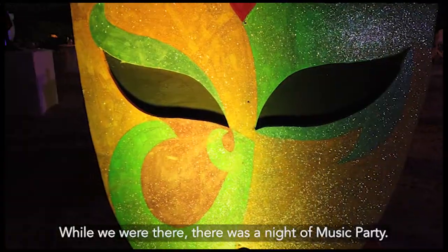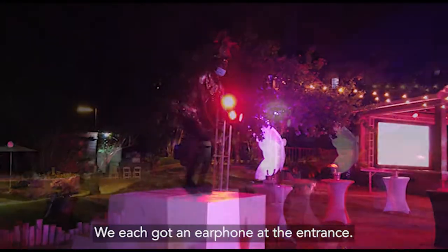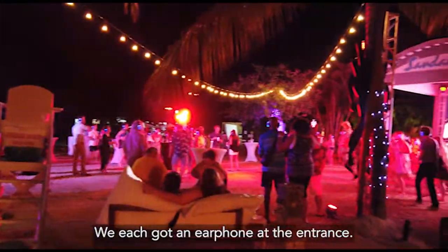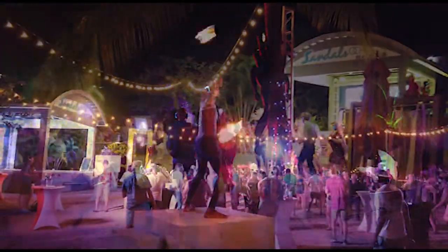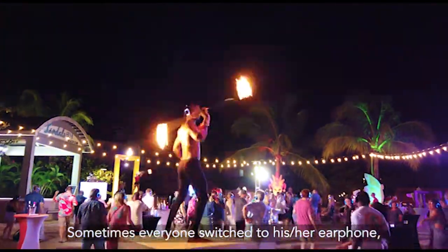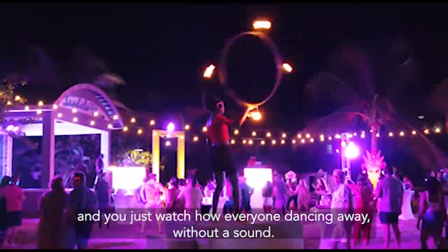While we were there, there was a night of music party. We each got an earphone at the entrance. It was all loud when speakers were blaring away. Sometimes everyone switches to his or her earphone and you just watch everyone dancing away without a sound.